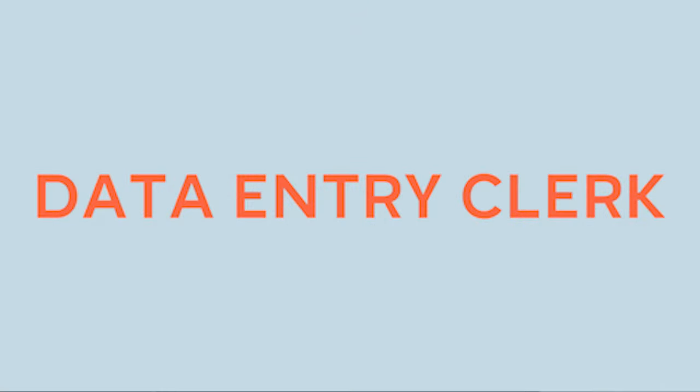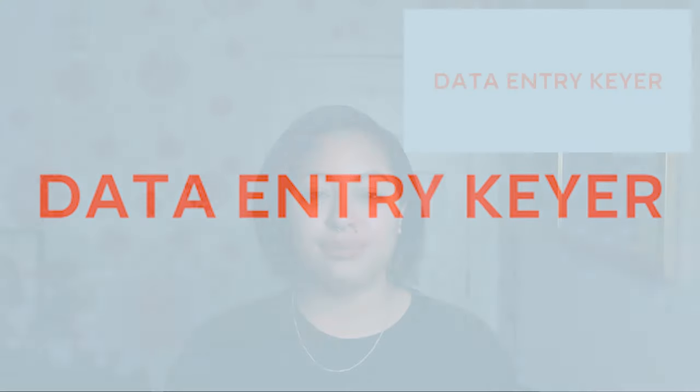Some of the types of data entry jobs are Data Entry Clerk, which involves basic inputting of information, either numeric or alphabetic, from one format to another. Data Entry Keyer is a role that enters or scans figures or data into computer software systems, often from other documents such as hard copies or paper documents.